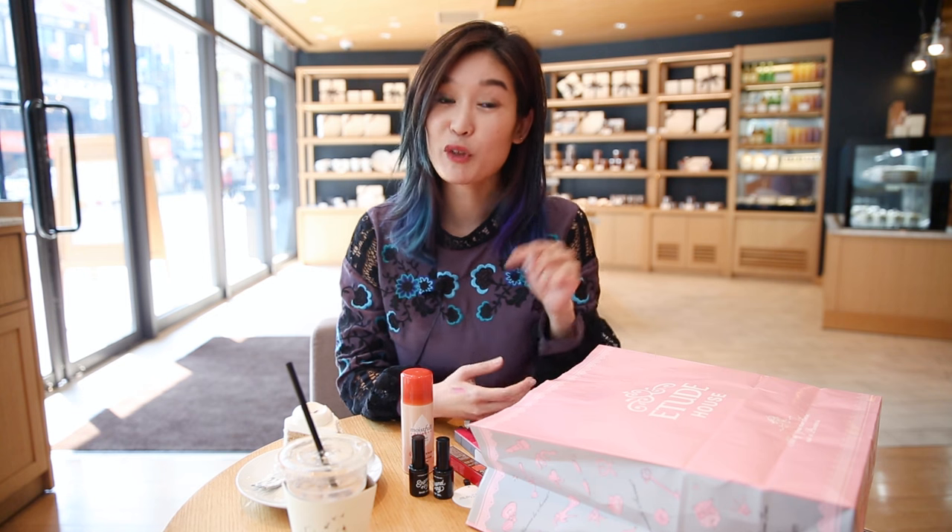That's it for now. Thank you so much for coming with me to Etude House. Don't forget to hit the subscribe button below so you don't miss an episode of our K-beauty and coffee series. Bye!